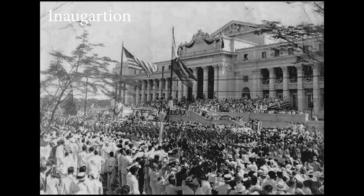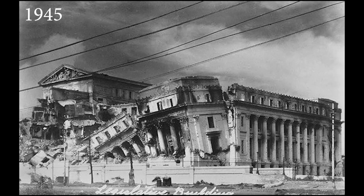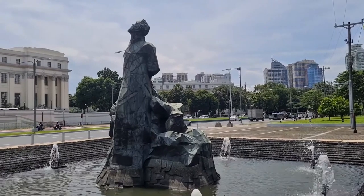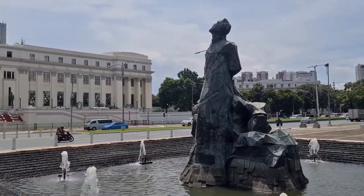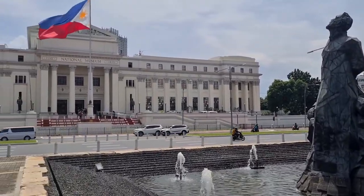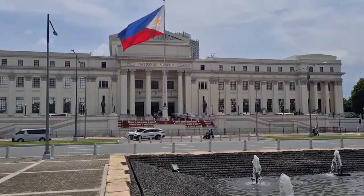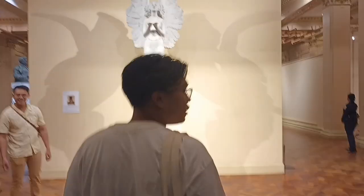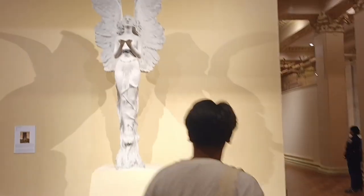During World War II, Japanese forces used the building as a stronghold, and it suffered heavy damage from American bombardment. Reconstructed in 1949, the building retained its original footprint and four-story height, albeit with a less elaborate facade. The building has a rectangular layout with symmetrical courtyards, flanked by hallways and staircases. Its exterior is characterized by giant Corinthian columns and decorative entablatures with east and west façades.